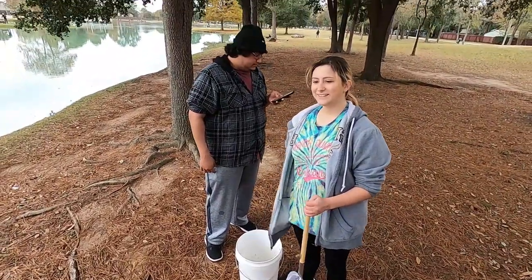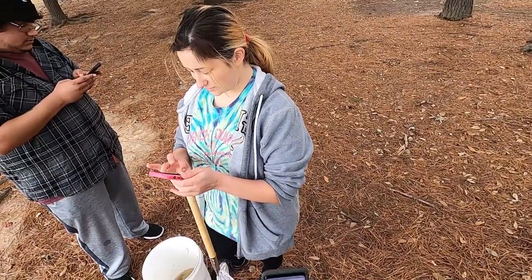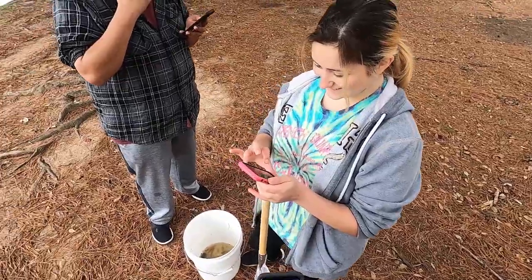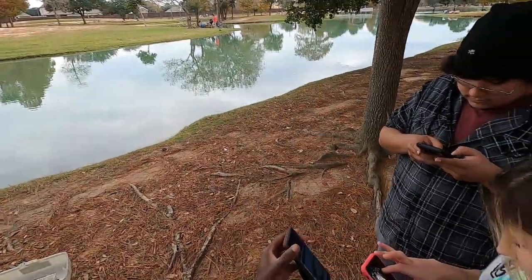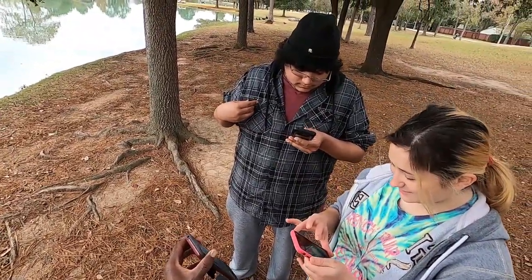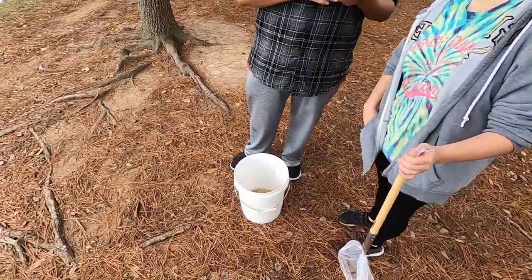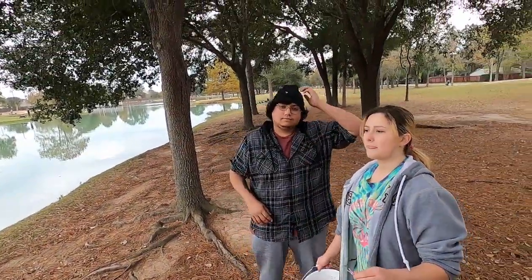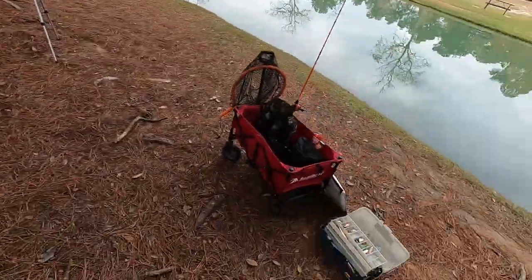I told her about my YouTube channel — it's called Fishing Trips. She laughed because it sounds like 'fish and chips.' I explained it's sometimes more trips than fish, but you know, it's the experience. She said she'd subscribe, and I told everyone watching they'll see it. Nice meeting you — don't forget to subscribe!